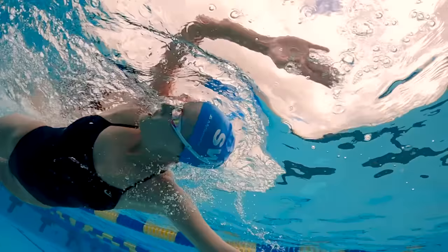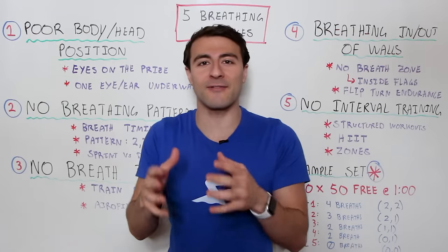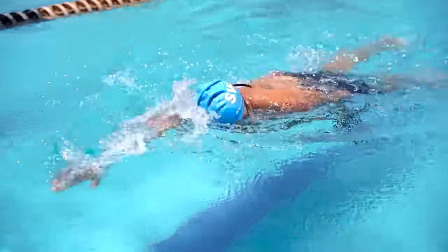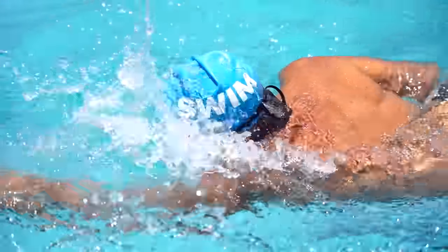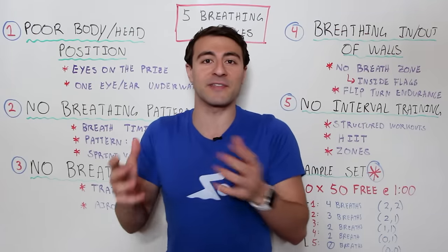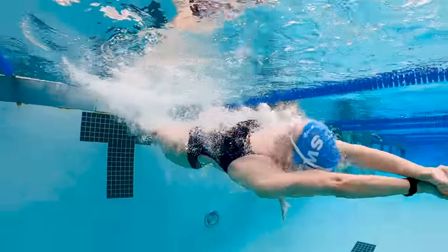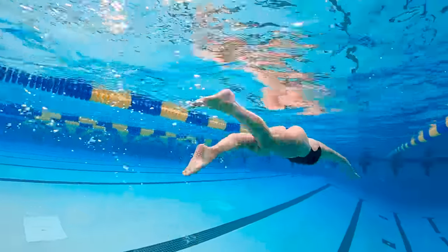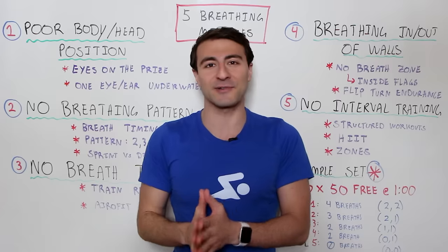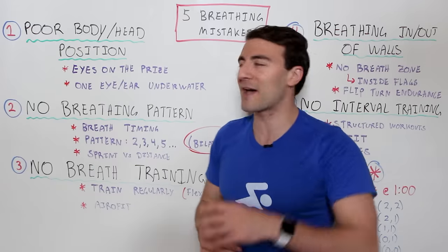What's going on swim fans? Welcome to Whiteboard Wednesday. In today's video I'm going to share the five biggest mistakes that swimmers make when it comes to breathing. Breathing is a very important topic whether you're a beginner swimmer just getting started, or a more advanced swimmer trying to push those underwaters to 15 meters or do a 50 freestyle no breath. My name is Faris Abadi, co-founder and CEO of MySwimPro — here we help you take your swimming to the next level.